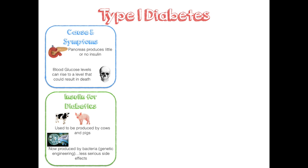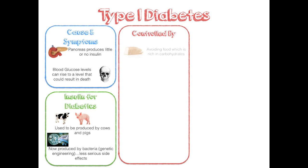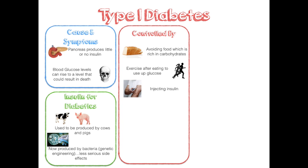Now we're going to learn about how type 1 diabetes is controlled: by avoiding food which is rich in carbohydrate, and also exercising after eating to use up glucose. Insulin is injected directly into the blood, as a pill would be digested by enzymes in the stomach. The amount of insulin injected depends on the individual's diet and how much exercise they do.